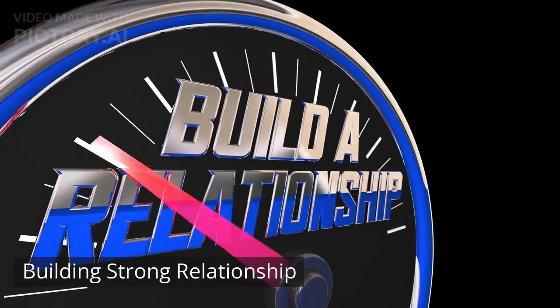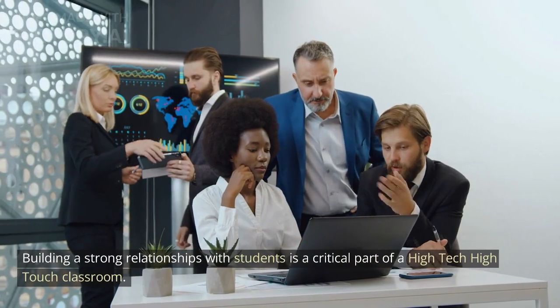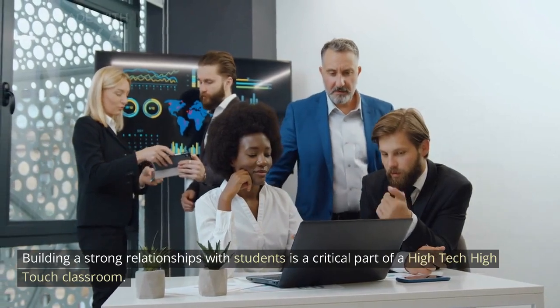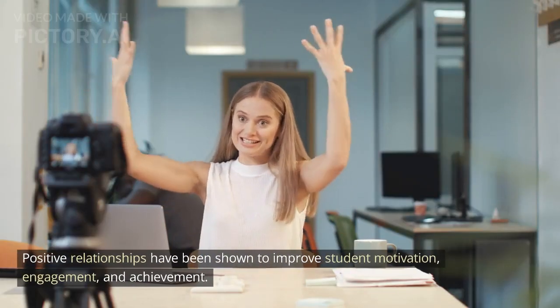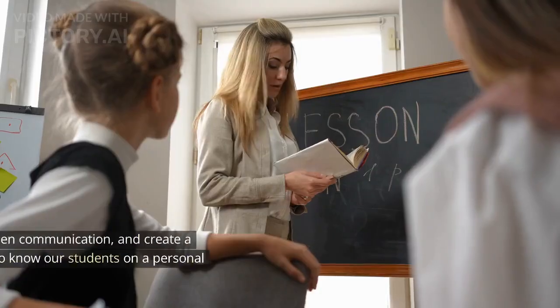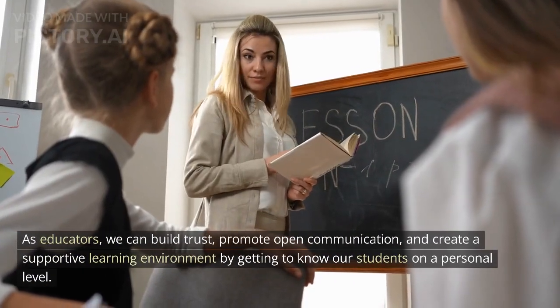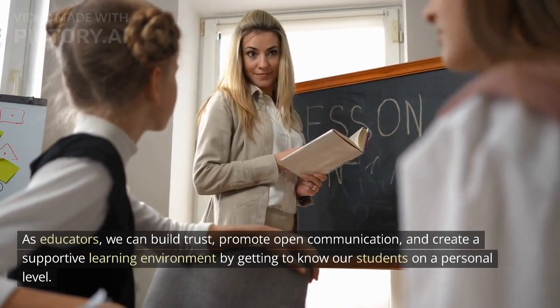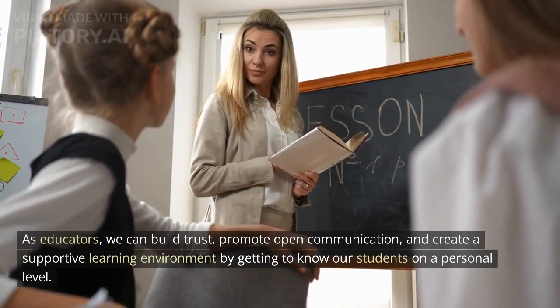Building strong relationships. Building strong relationships with students is a critical part of a high-tech high-touch classroom. Positive relationships have been shown to improve student motivation, engagement, and achievement. As educators, we can build trust, promote open communication, and create a supportive learning environment by getting to know our students on a personal level.